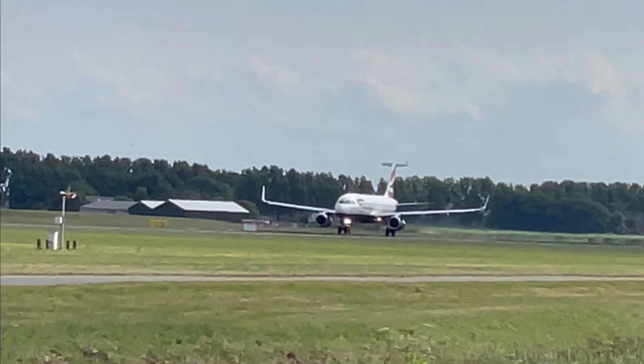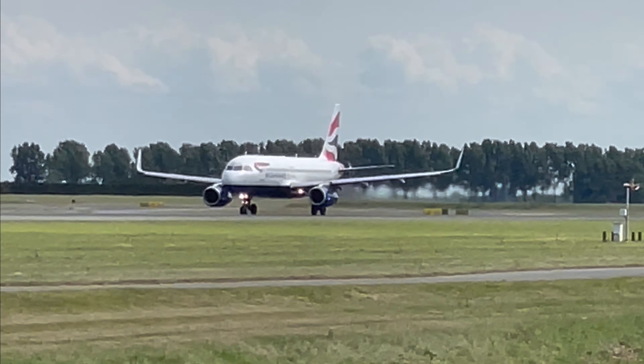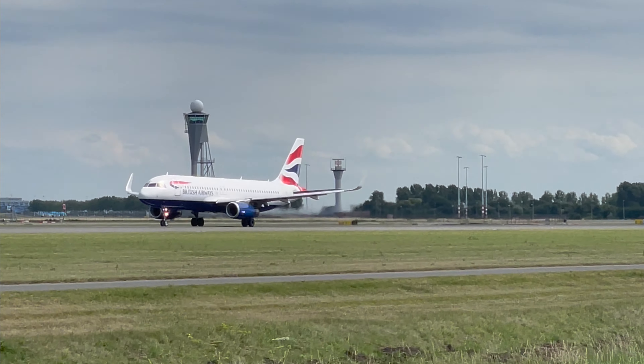Let's finish off this day at Schiphol with the British Airways A320 on its way to London Heathrow.